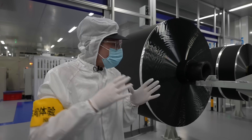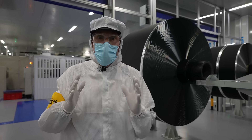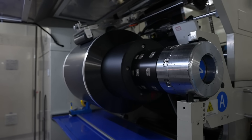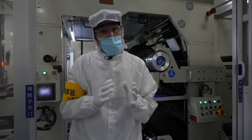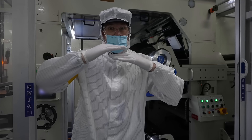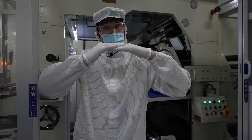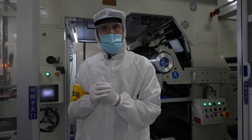Once that is done and dry, they're stored here and will then go on to the next part of the process. This next process is called calendaring. It goes through to a large machine there, which we're not allowed to film. Basically what that does — once the chemicals are on the aluminium material — it makes it even thinner by compressing it. Then it's rewound back onto the roll and goes on to the next process.